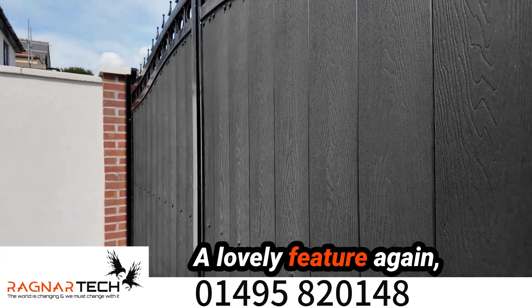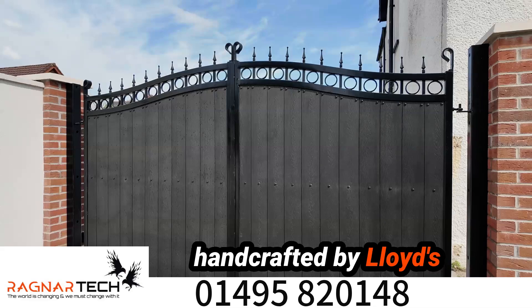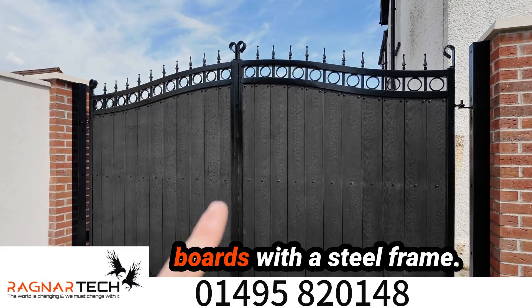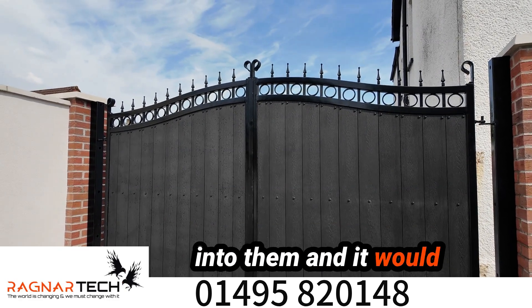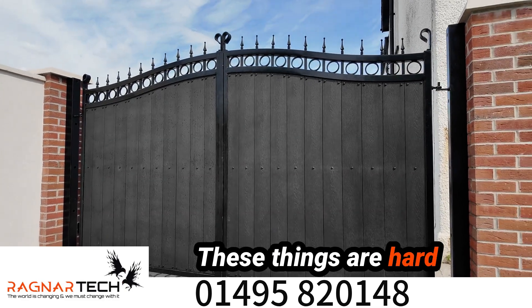What a lovely feature. These gates have been handcrafted by Lois Fabrication of Clane, and there's composite boards with a steel frame. Honestly, these things are bulletproof — you could drive a car into one and it would write the car off; it wouldn't do much damage to the gate.